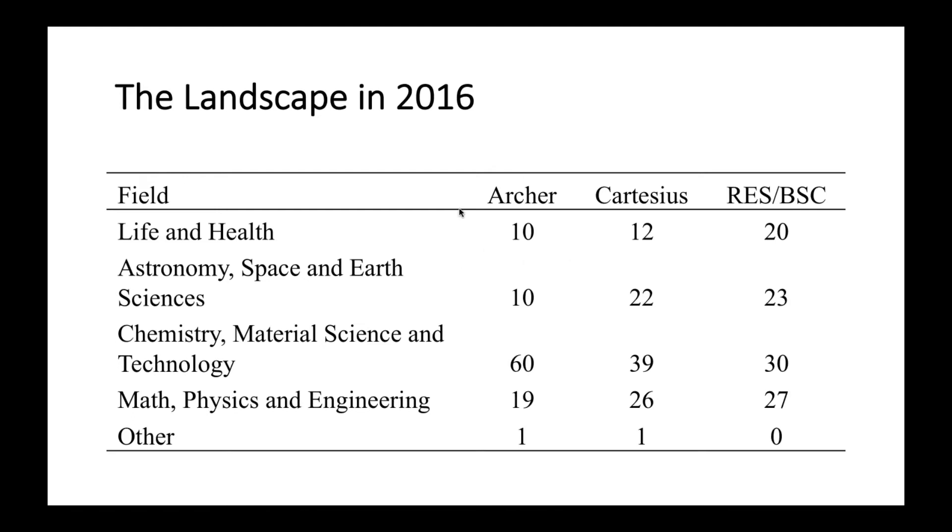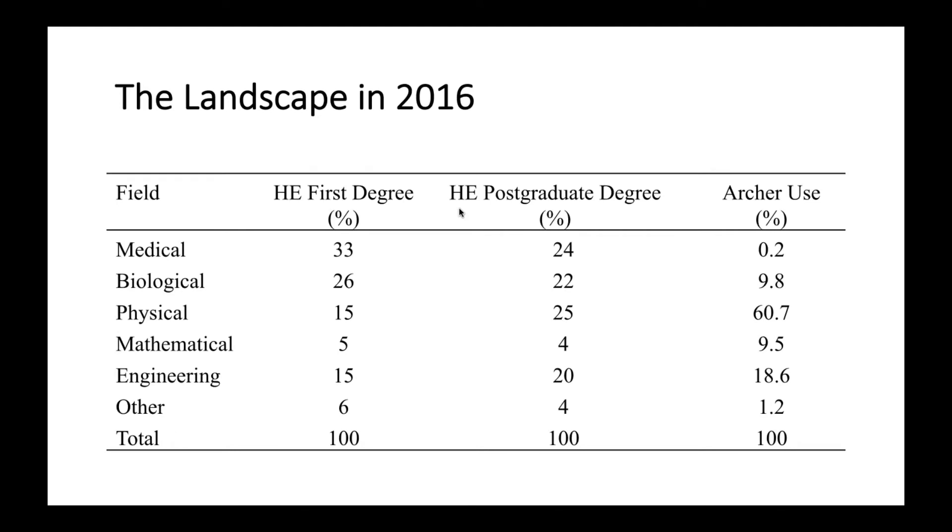Looking at higher education first degree and post-degree in the UK and comparing that with the UK machine Archer, you can see that despite having a significant number of people graduating — substantially more — in the medical and biological sciences, around 50% of all categories, access to Archer is very restricted and very limited.